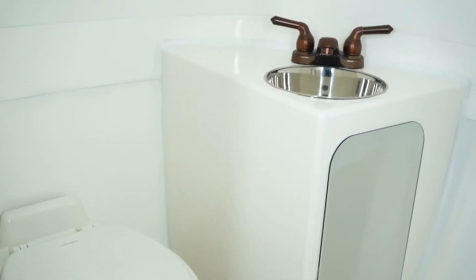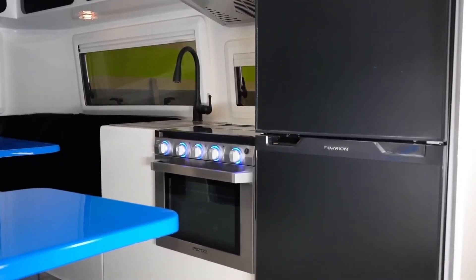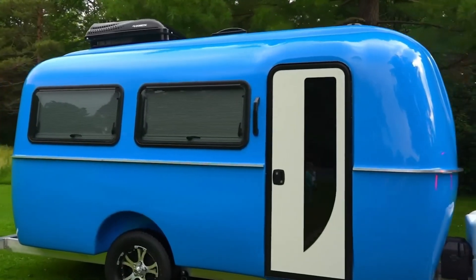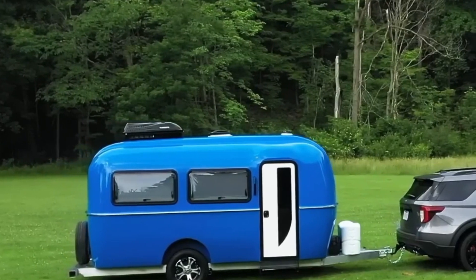It comes equipped with Furion appliances including a 14.5 Furion chill roof mount AC with remote control, an 8 cubic feet Furion Arctic 12-volt built-in refrigerator, and a 0.9 cubic feet 900-watt built-in microwave oven.